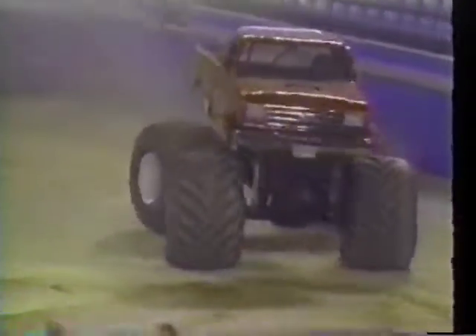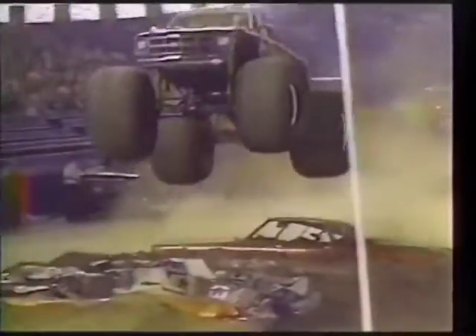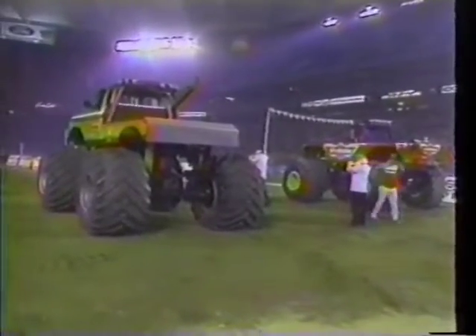Jackie Willman out of Granite City, Illinois beats Rob Fuchs and the First Blood Ford. Here on the replay, you can see how Taurus comes over the hill — he's got about a six-truck length lead at that point, and Jackie Willman airs it out, completely goes over the cars and lands on the other side of the dirt pile. Wow, what a run for Taurus, and he is going to be hard to hold tonight in the Silverdome.